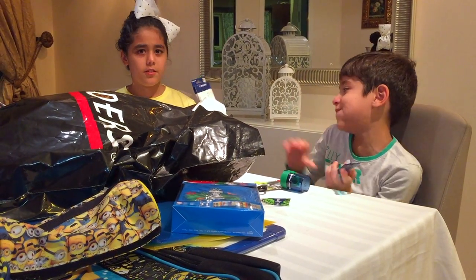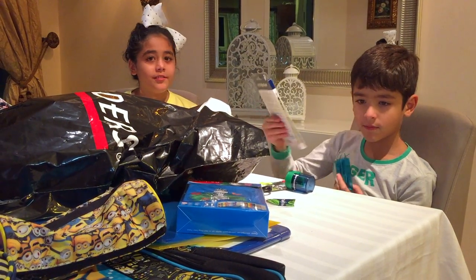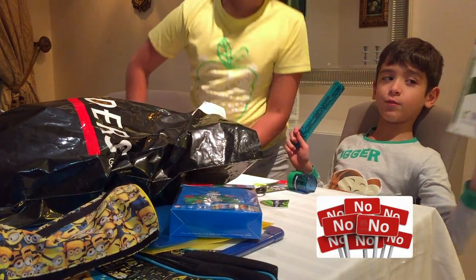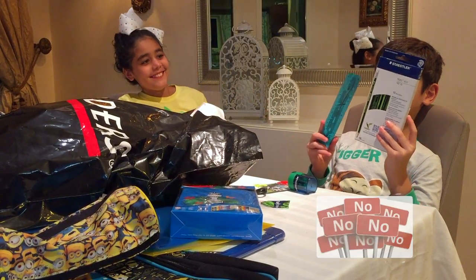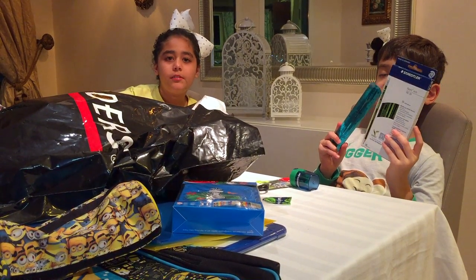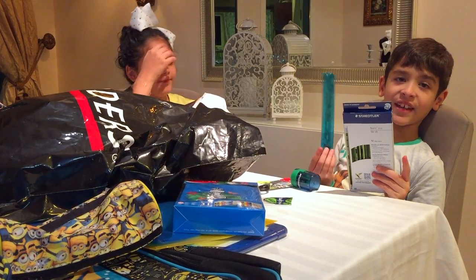Okay so these are pencils and they're green. They have a nice long rubber on top and a full color barrel. Very good quality.